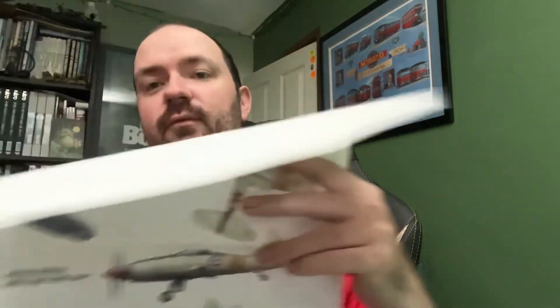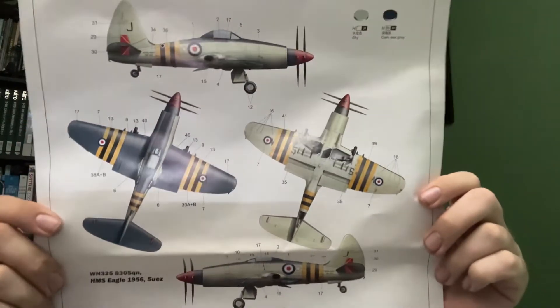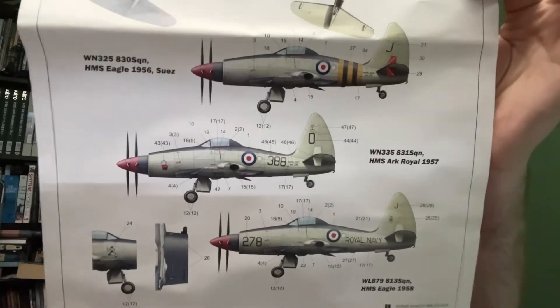The transfers are all in good order — as I said, it's all been checked and bagged. There's the painting guide. We've got three different versions: one from HMS Eagle in 1956 during the Suez Crisis, which is the one I'll be doing, and then Eagle and Ark Royal underneath. Quite an ungainly-looking airplane, isn't it.